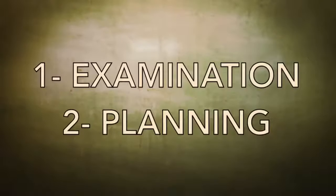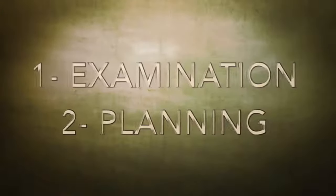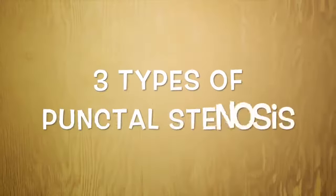It is very important to examine the punctum and to see how it looks. It is not just a matter of being obstructed or stenotic — we have to know what is going on behind it, why it is stenotic, and how to manage it.